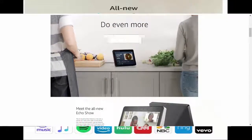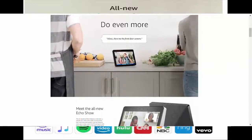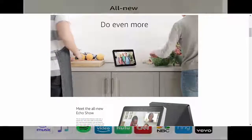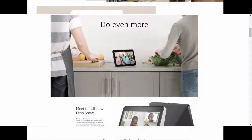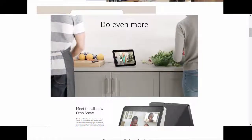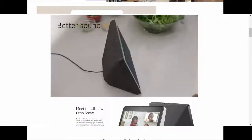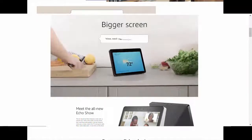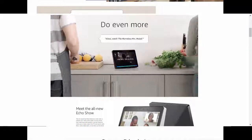Alexa can show you even more — watch as the display comes alive to show song lyrics and album art from Amazon Music. Stream music from Apple Music, Spotify, Pandora, SiriusXM, TuneIn, and iHeartRadio. Stream books from your Audible library, or watch movie trailers, news briefings, Prime Video content, and live TV and sports with a Hulu subscription.